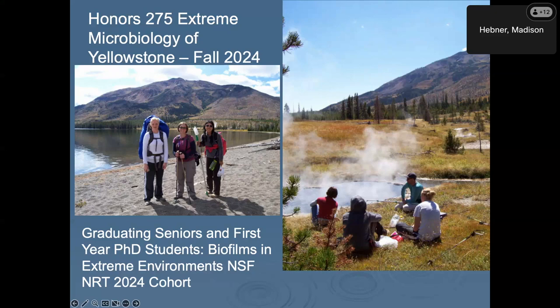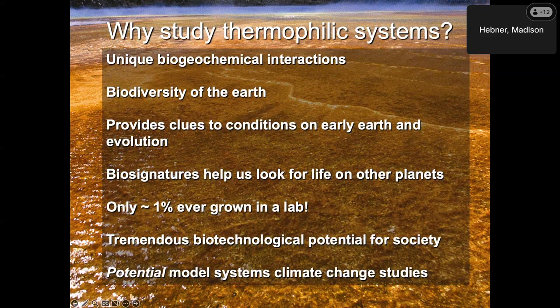So why study thermophiles and thermophilic systems? They have unique biogeochemical interactions and enhance our knowledge of Earth's biodiversity. They provide clues to conditions on early Earth and evolution. Their biosignatures can help us look for life on other planets. Only about 1% of environmental microbes have ever been grown in a lab, so there's 99% out there to be discovered. There's also tremendous biotech potential. For this particular study, thermophilic systems have potential as model systems for climate change studies — they're already at elevated temperatures.